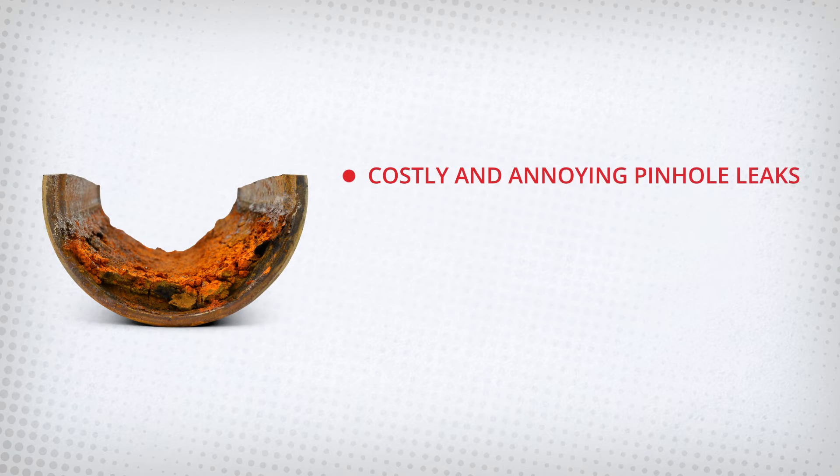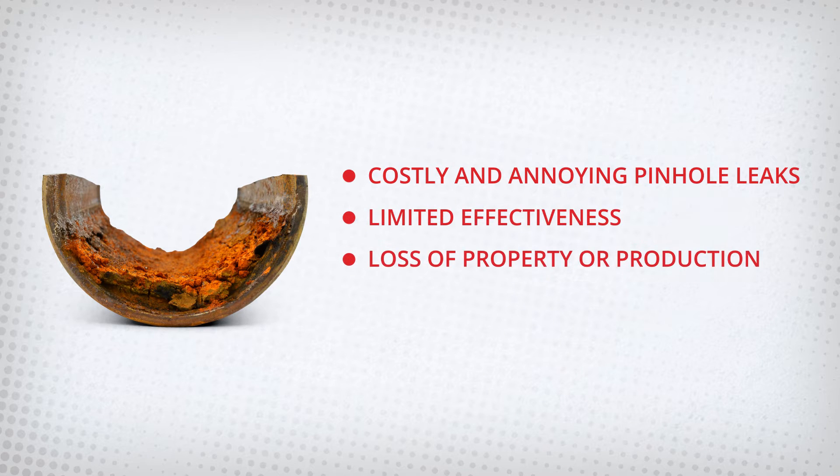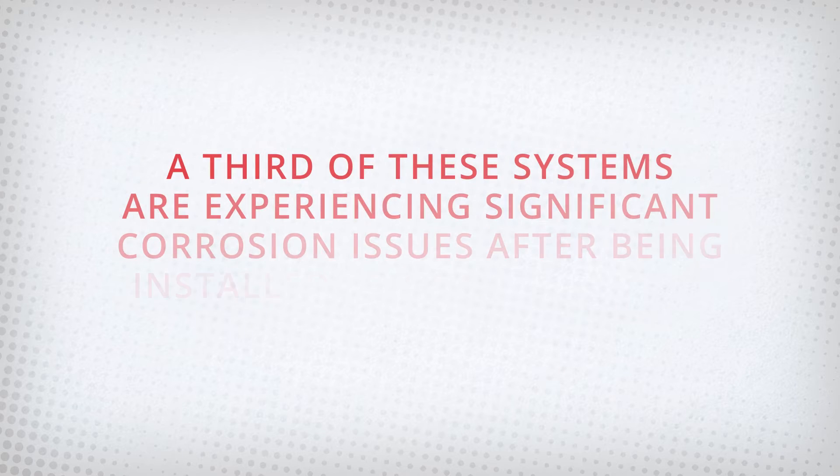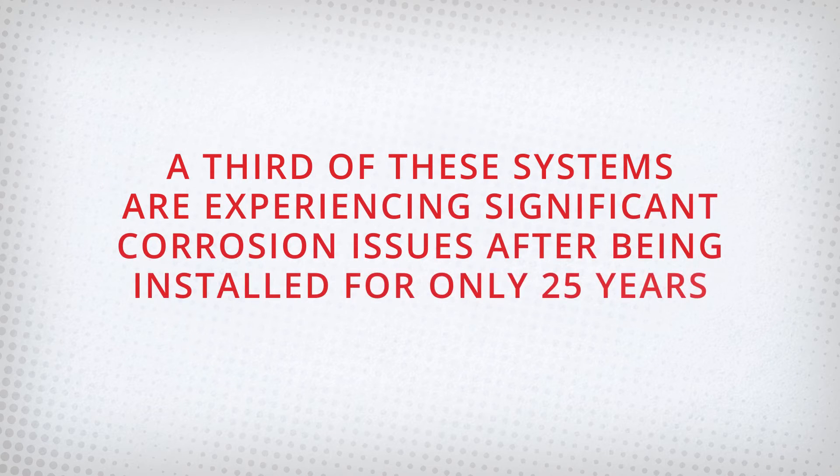Corrosion in fire sprinkler systems can produce many issues, such as costly and annoying pinhole leaks, limited effectiveness, loss of property or production, and even total system replacements. A recent survey of wet pipe sprinkler systems shows over a third of these systems are experiencing significant corrosion issues after being installed for only 25 years.